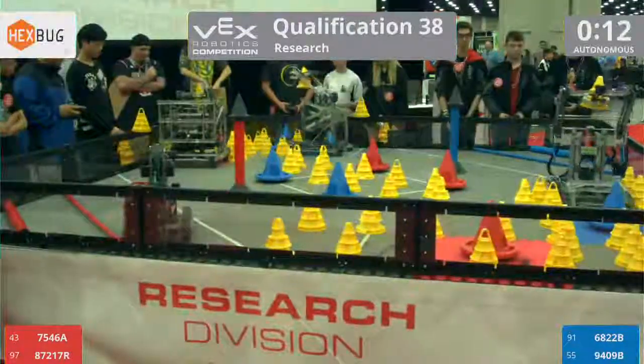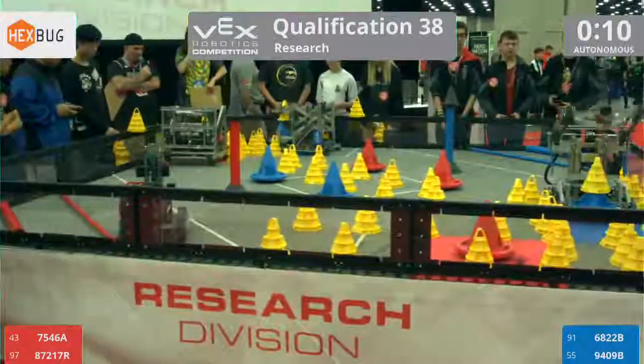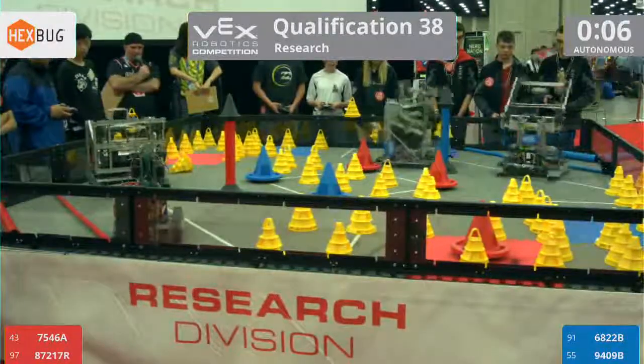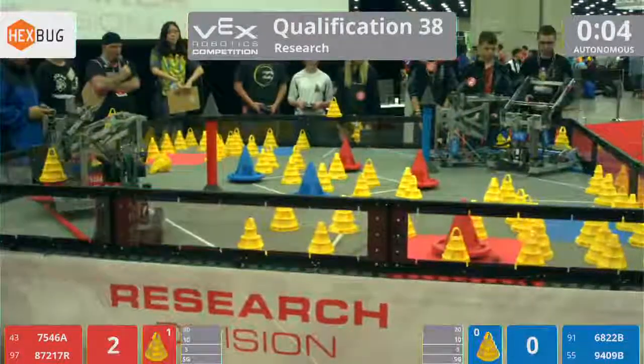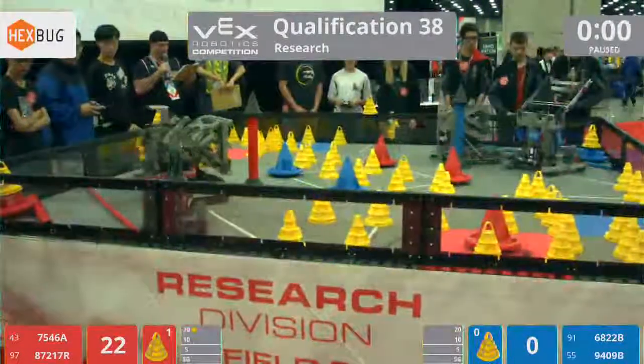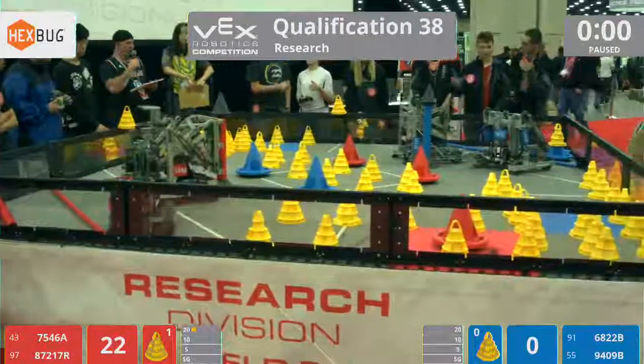And we start off with Autonomous. Trying to score as much as you can to try to get a 10-point bonus with pre-programmed instructions on the robot. Blue Alliance quickly on the move there, and Blue gets the advantage.